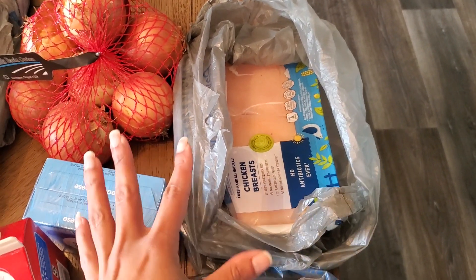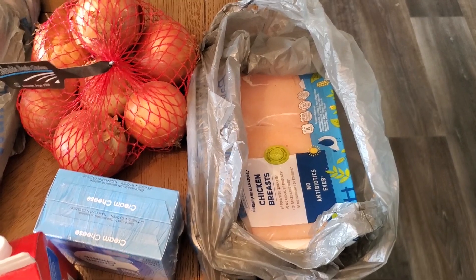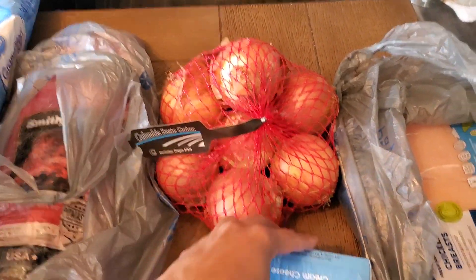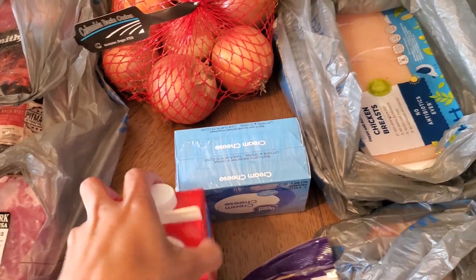I won't need all of these chicken breasts — probably only one, maybe one and a half — and then the others will go in the freezer and I'll probably use them in a meal next week. A bag of yellow onions, and two blocks of cream cheese. I'm gonna make a strawberry cheesecake lush this weekend.